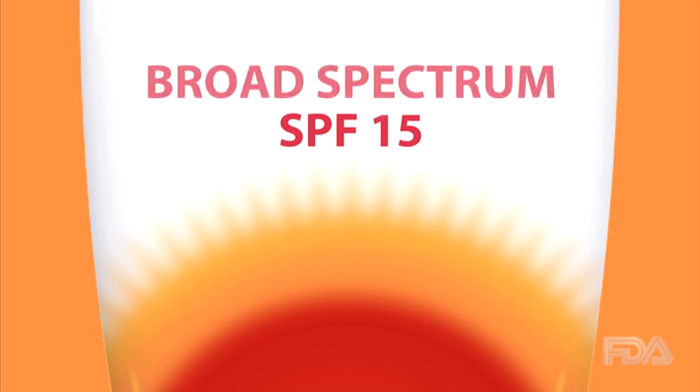When used as directed with other measures, only sunscreens with broad-spectrum and an SPF of at least 15 will protect from the sun's full range of light.